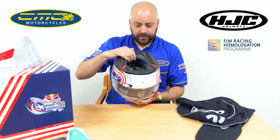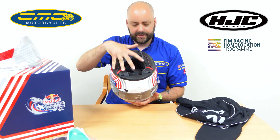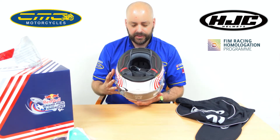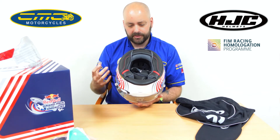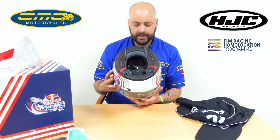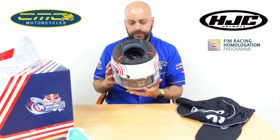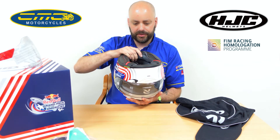Going back to the helmet — the lining they're using is not just a standard lining, it's a silver lining system. It's designed to get all the moisture away from your head. So if it's a really warm day or you're having a great track day and you're sweating, it's designed to take that away from you and keep you cool, especially with the channel system on there.